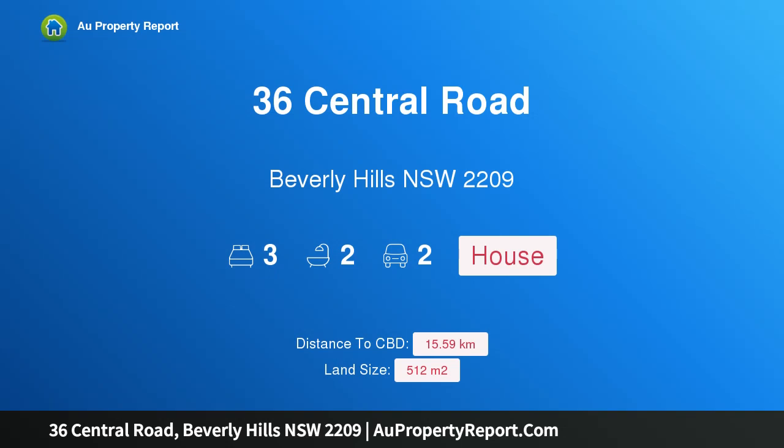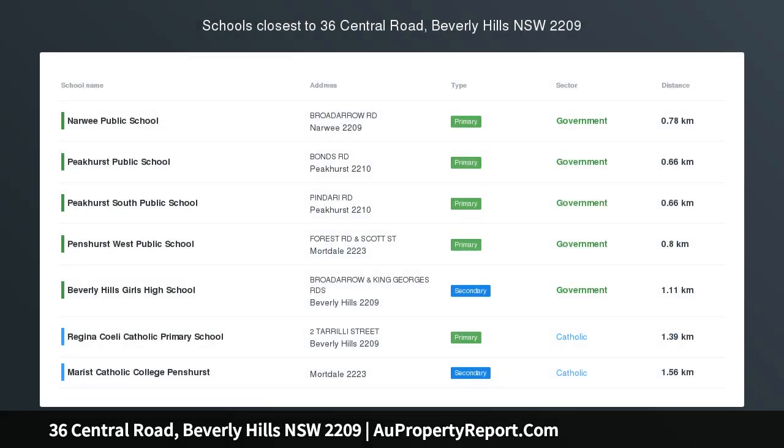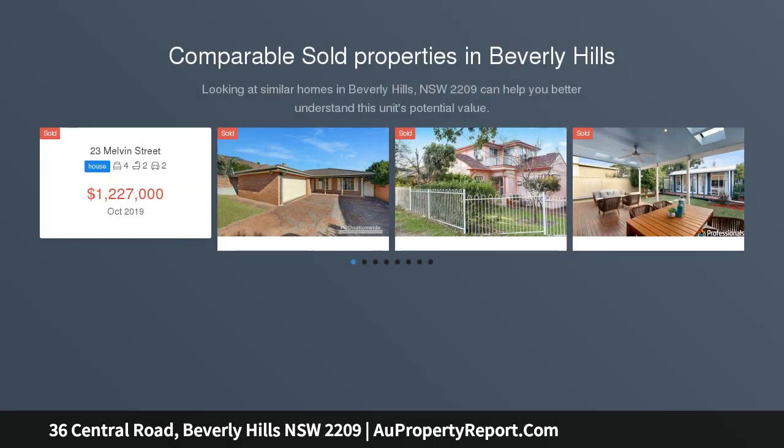I am glad to introduce property 36 Central Road, Beverly Hills, New South Wales 2209 — a quality family home in a tranquil setting. An expansive and stylishly appointed home in a peaceful street, this fully renovated residence provides a versatile floor plan for growing families.